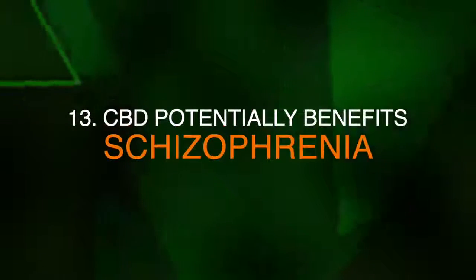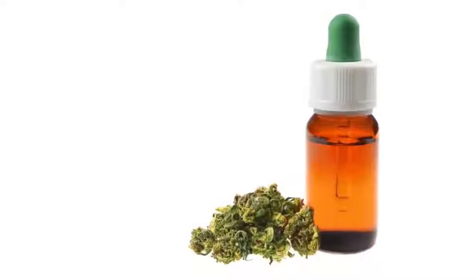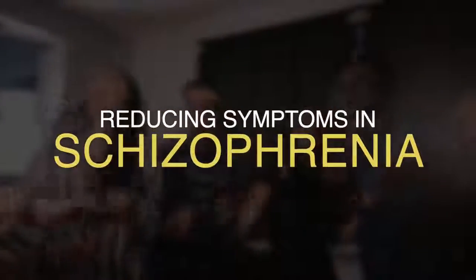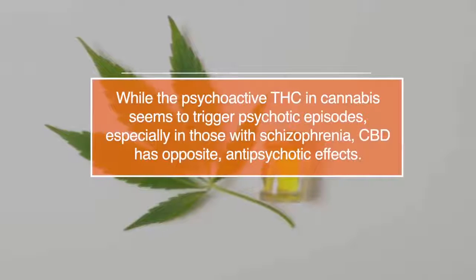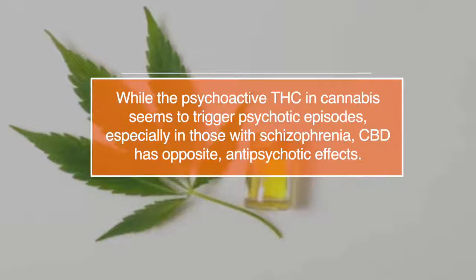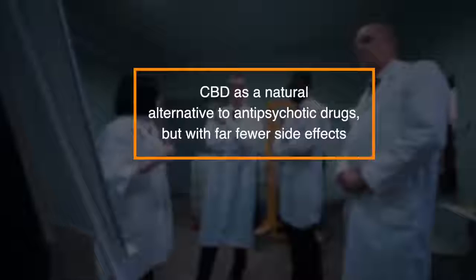Number thirteen, CBD can potentially benefit schizophrenia. Unlike THC, CBD may be beneficial for preventing psychosis and reducing symptoms in schizophrenia. Whilst the psychoactive THC in cannabis seems to trigger psychotic episodes, especially in those with schizophrenia, CBD has the opposite antipsychotic effect. More and more studies are pointing to CBD as a natural alternative to antipsychotic drugs, but with far fewer side effects.